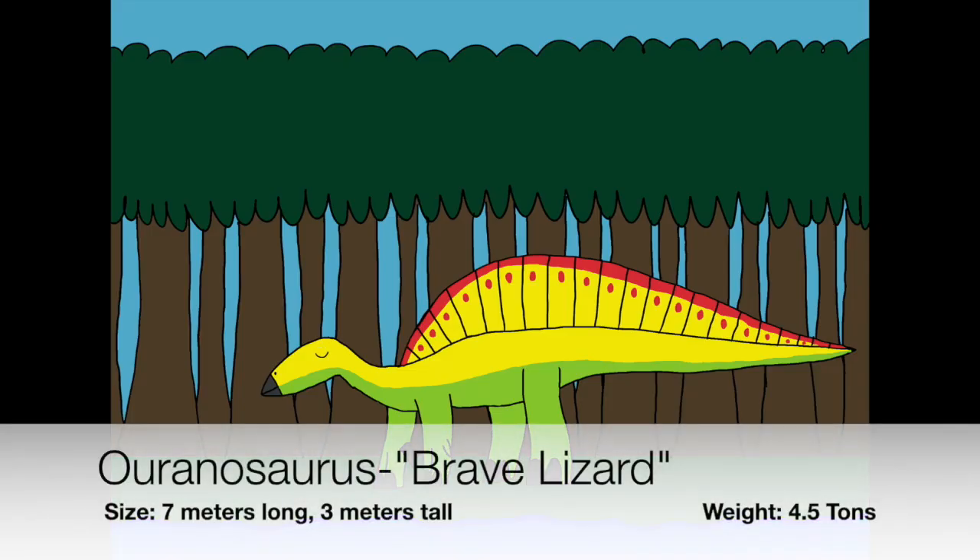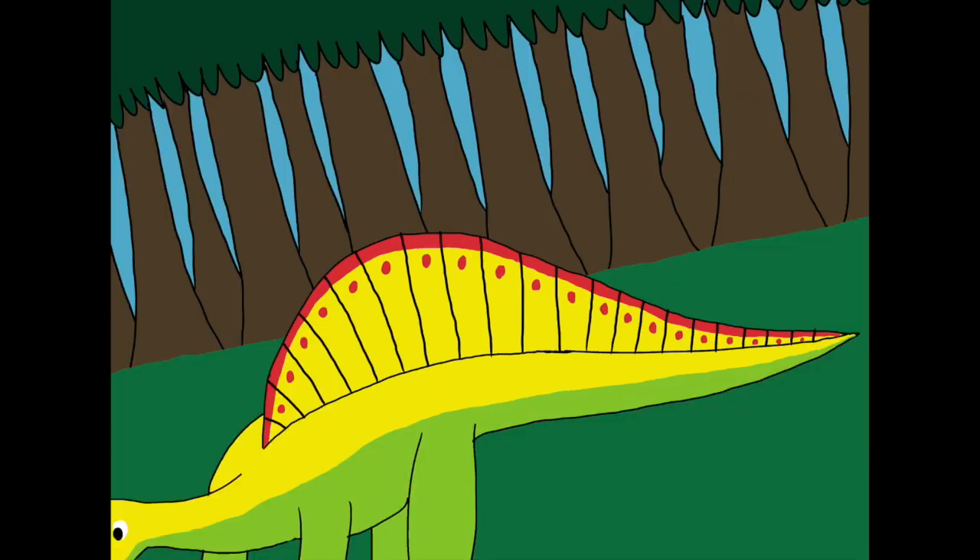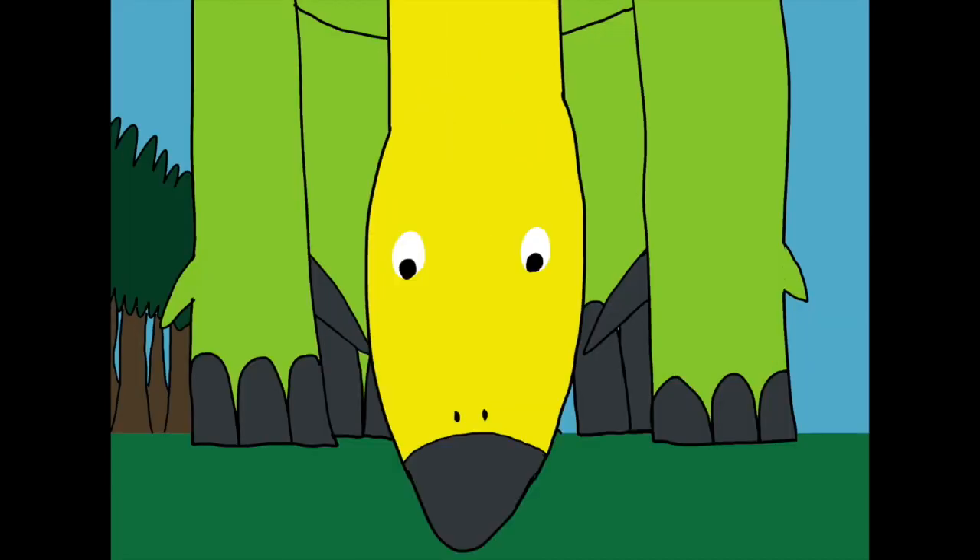Ouranosaurus is probably the only known species of ornithopod that God designed with a sail on its back. Some people think that it was designed as a temperature regulator like how the Amargasaurus, Edaphosaurus, and Dimetrodon would use their sails. Some people think that the sails would be used for display, while others suggested it might have been used to store food — like a camel's hump, the fat from the food that the Ouranosaurus ate would be stored in the sail. God designed other features for the Ouranosaurus such as having a beaked mouth to pull plant food and chew them with their cheek teeth.